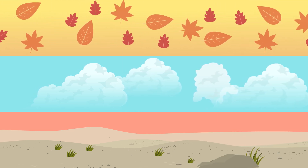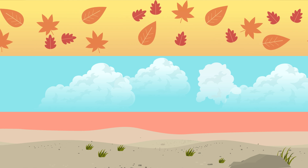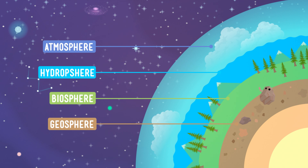Seasons change as the earth travels around the sun, clouds in the sky change shape, and the ground beneath our feet is constantly moving. That's right — the earth's geosphere, as stationary as it seems, is actually moving.